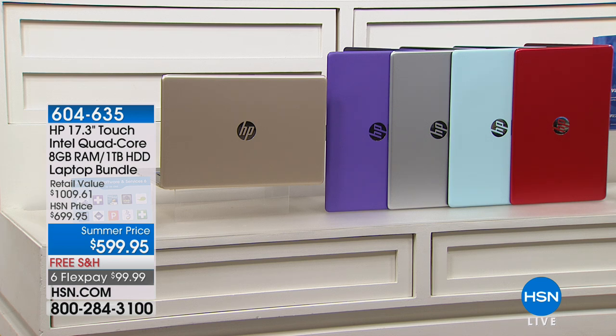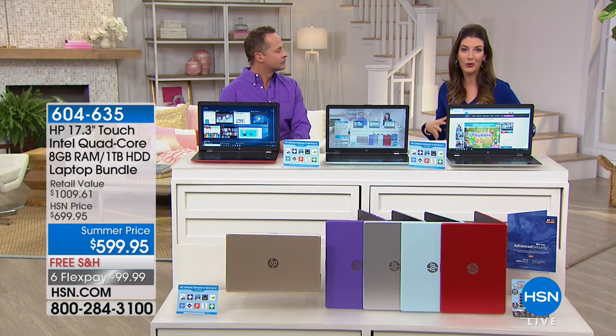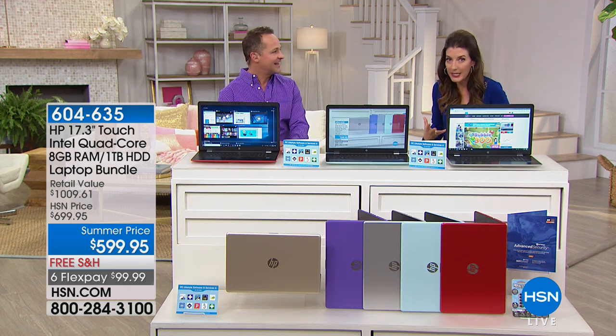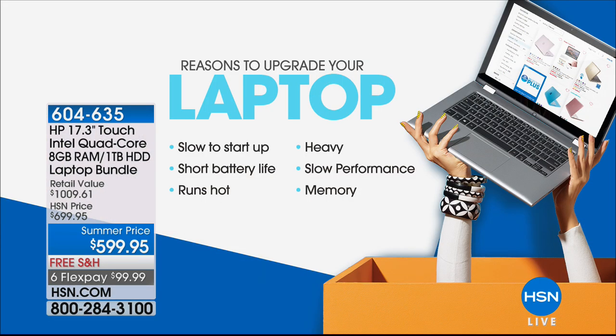Mint will be our most limited. But with Father's Day right around the corner, graduations, or maybe your computer is driving you crazy — what are all the reasons to upgrade today? There's a ton. If your computer is slow, if it takes a long time to start up, if it's heavy or hot, if you don't love going to your computer.